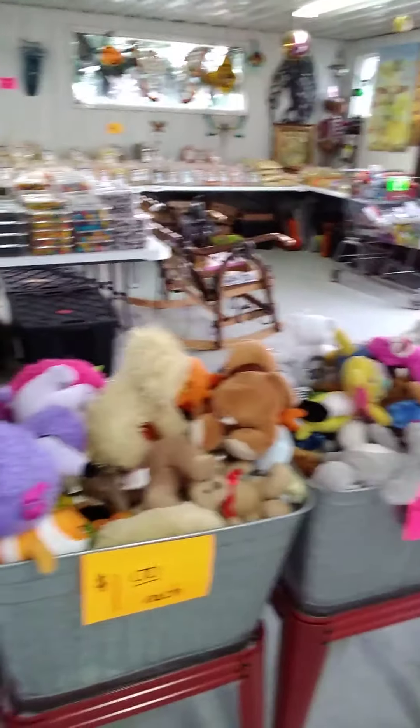Bring your kids here — they can drive you nuts with all these little stuffed animals and nuts, nuts, nuts.